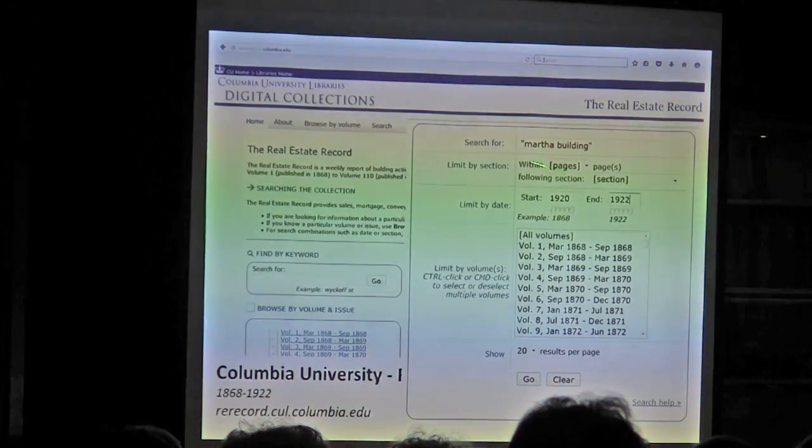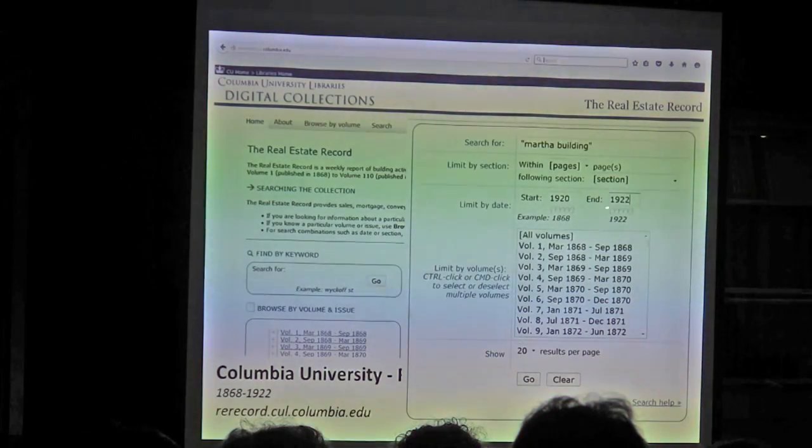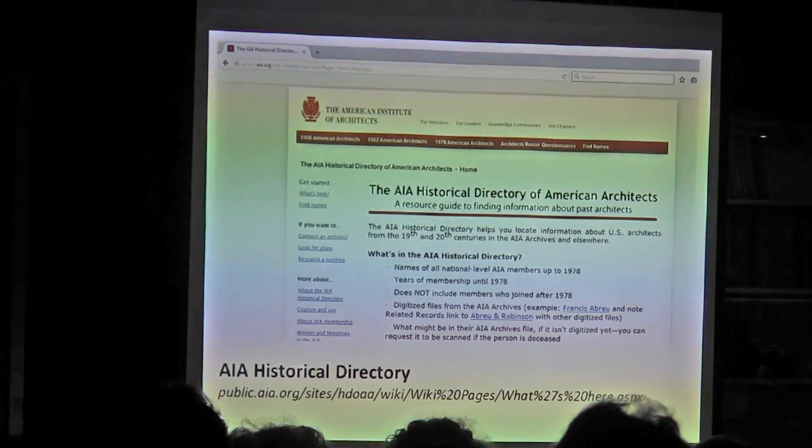Columbia University has the Real Estate Record Guide, which for architectural research is very key. You can search a specific term — it starts at 1868 and ends in 1922. I put in 1920 to 1922 and it pulled up what it found. They really have a lot of conveyance or deed records here. In this instance it pulls up the record of the purchase of those lots by Martha Building Corporation — showing that on March 11, 1920, that company bought those lots from the prior owner. It's a great starting point, though you might want to confirm it, since publications can get things wrong.